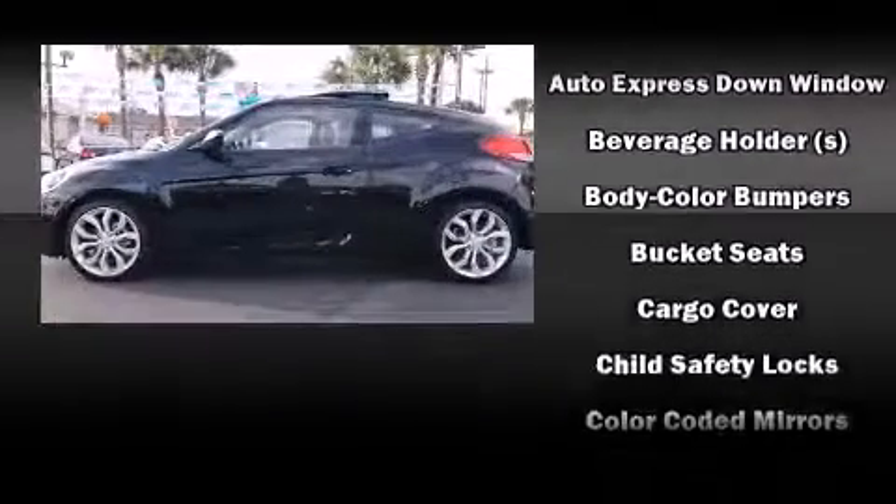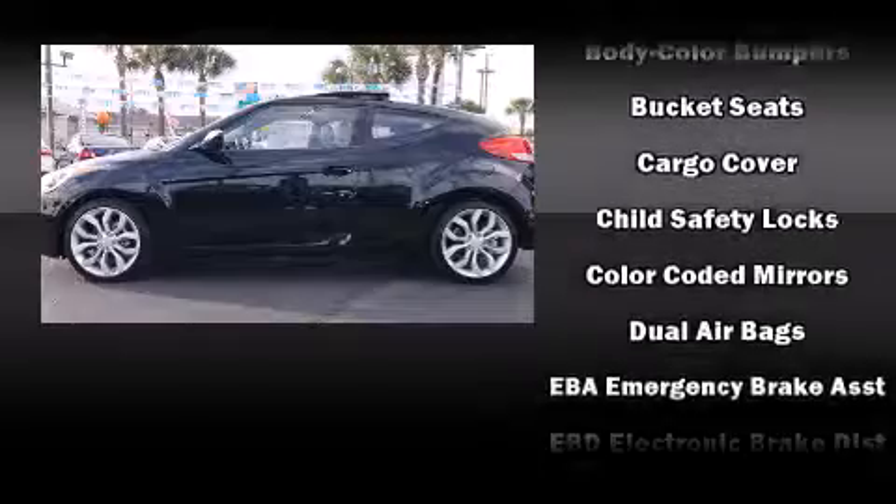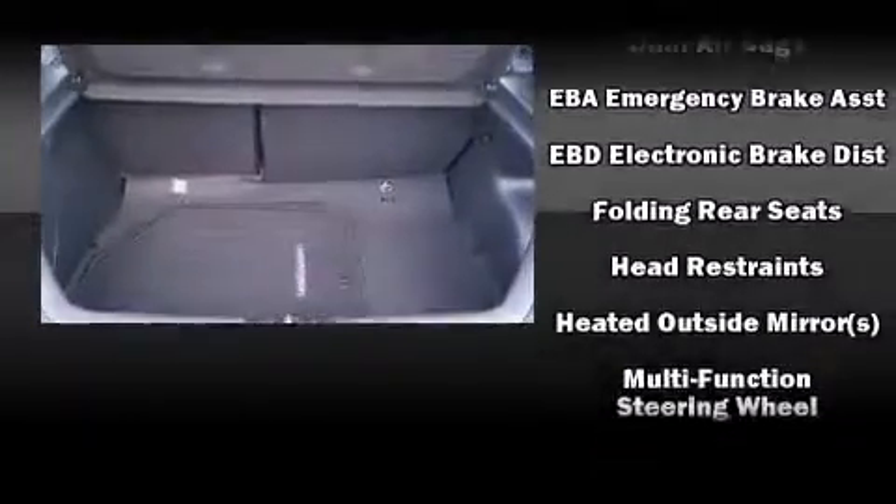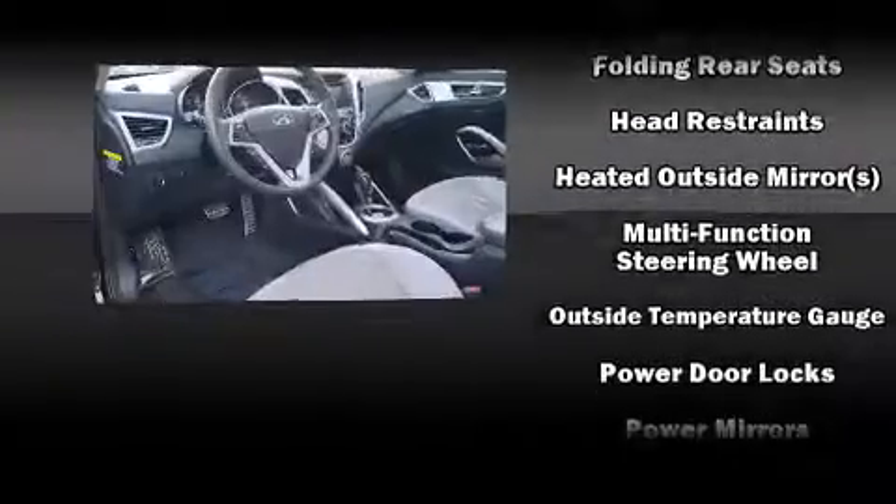Hyundai paid particular attention to efficiency and practicality with the following features: a rear window wiper, a tachometer, remote keyless entry, and a split-folding rear seat.